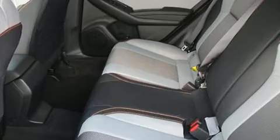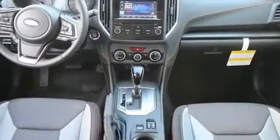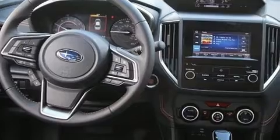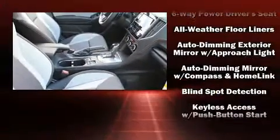Subaru ensures the safety and security of its passengers with equipment such as dual front impact airbags with occupant sensing airbag, head curtain airbags, brake assist, ignition disabling, and four-wheel disc brakes with ABS.